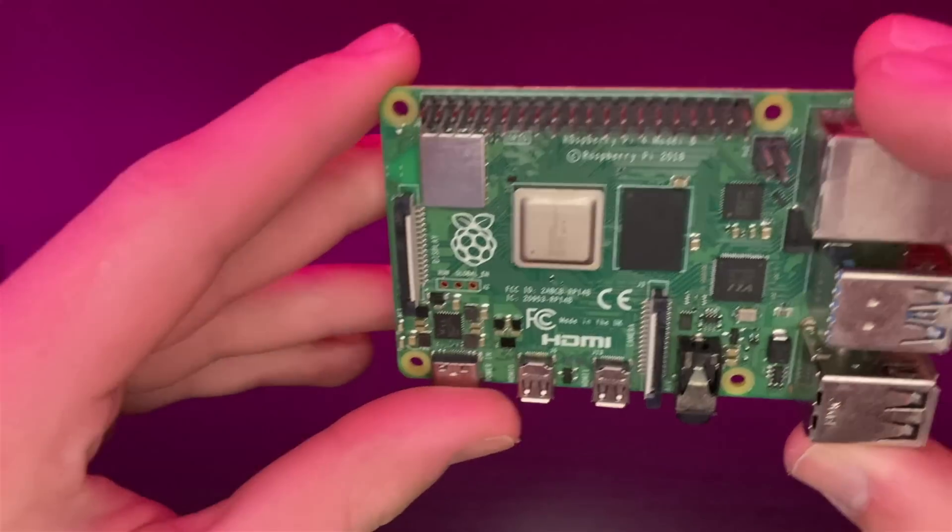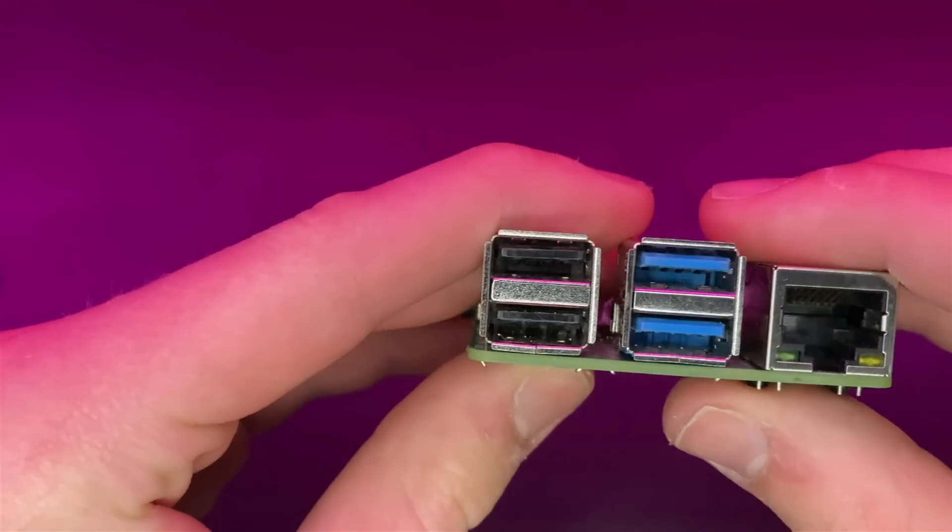Should you buy the Raspberry Pi 4 in 2022? Let's dive in and see.